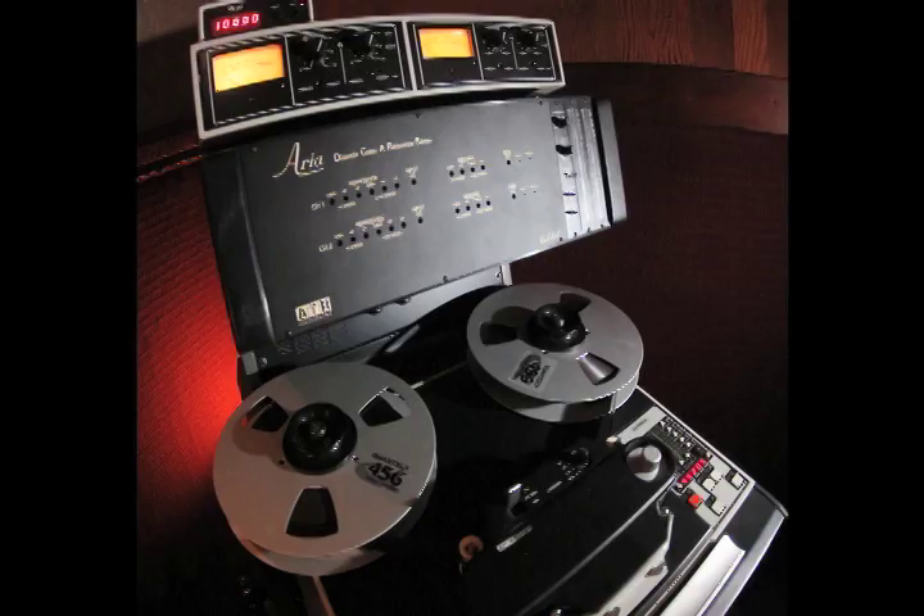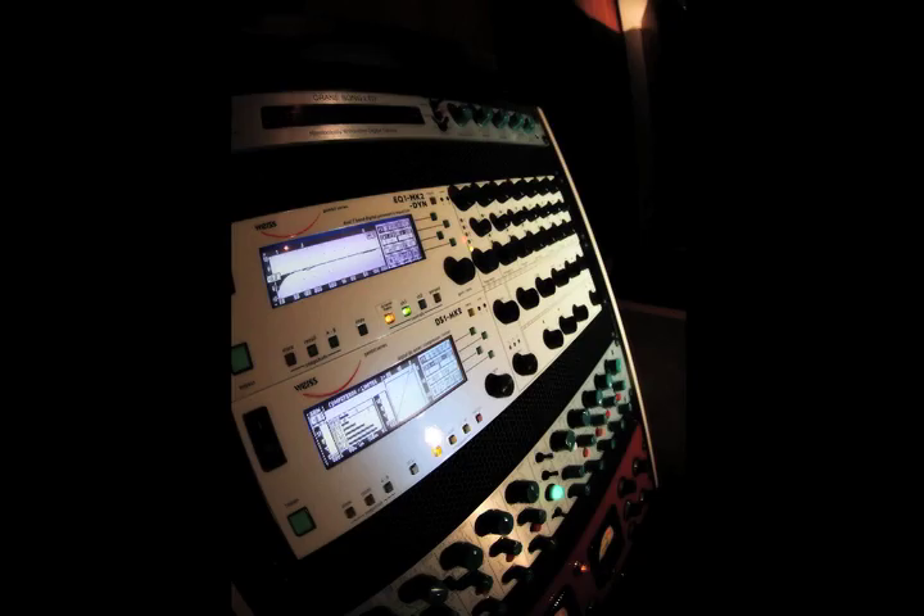Hi, I'm Mike Wells and I run Mike Wells Mastering here in San Francisco, California. It's a full-service audio mastering facility specializing in analog technologies. In this short video I'd like to give you a tour of the studio as well as an overview of some of the processes that make my business unique. So with that, let's check it out.